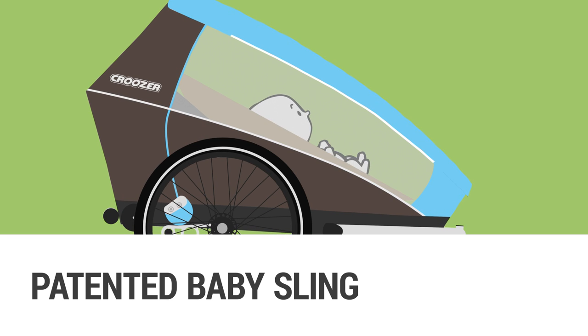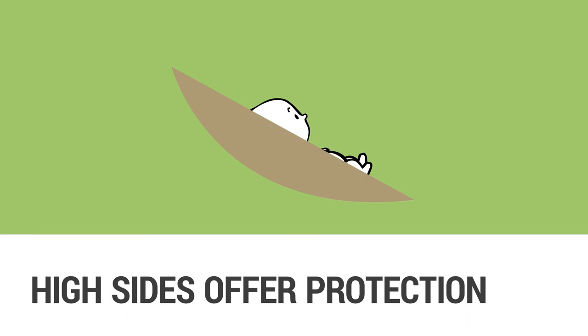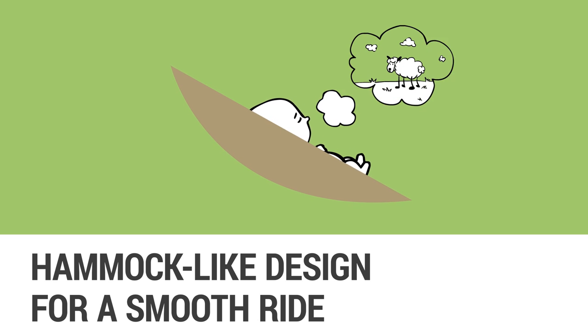Safe and secure. Thanks to the ergonomic reclining position, it is even suitable for the delicate spines of babies. The high sides of the seat protect your baby and provide the necessary safety on the road. The hammock-like design glides over bumpy surfaces, guaranteeing a smooth ride and sweet dreams.